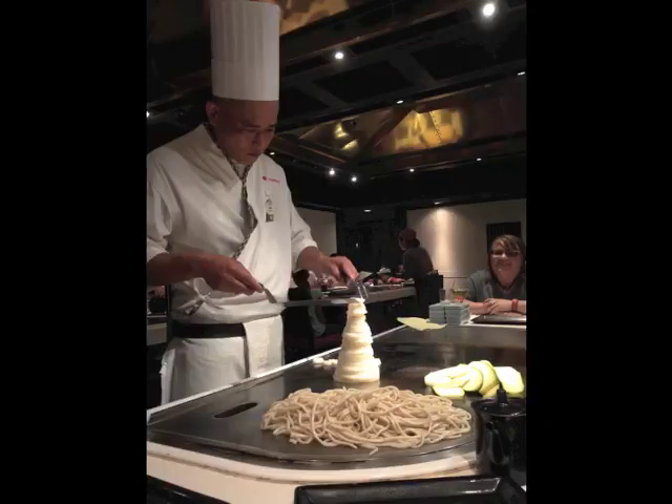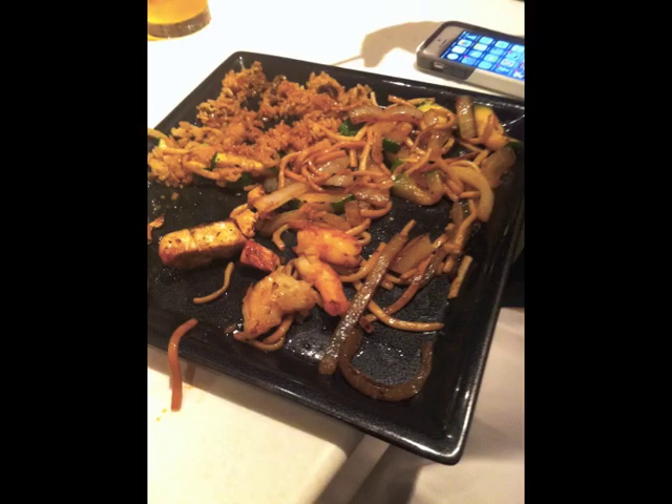Number four is my personal favorite at Epcot — Teppan Edo, located in the Japan pavilion. It's a hibachi-style show with food; you get your choice of meats — I had chicken and steak last time — along with lo mein noodles and rice. This is one table service credit, which is awesome because it's one of the most expensive meals you can get with the credit, running about $40 per person. You also get the entertainment of the chef's show, and it's great for larger parties who can all sit together. With the table service credit you also get dessert, so it's a lot of food and completely worth it.